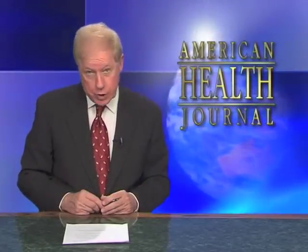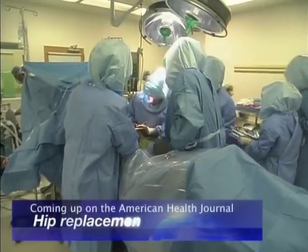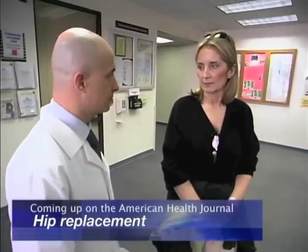Hello and welcome to the American Health Journal. I'm your host, Roger Cooper. Today we have a series of reports that may help you improve your health. First up, a segment on hip replacement surgery, helping patients to regain their mobility.